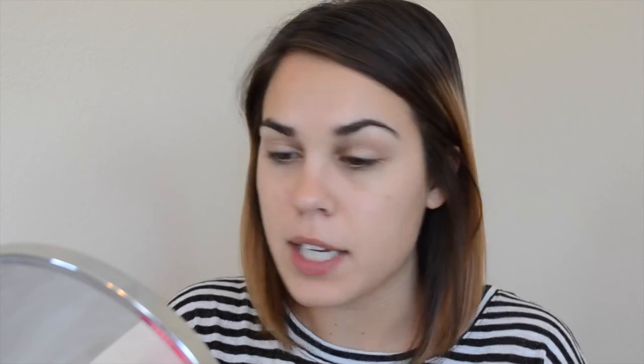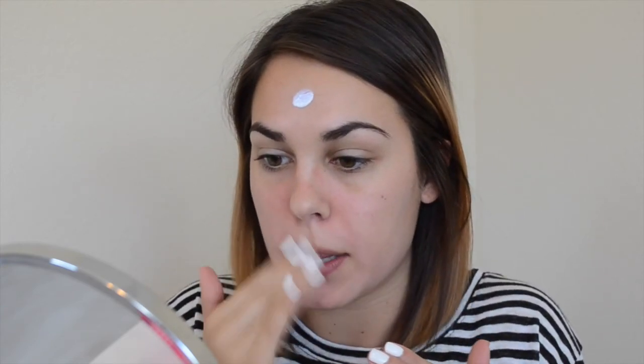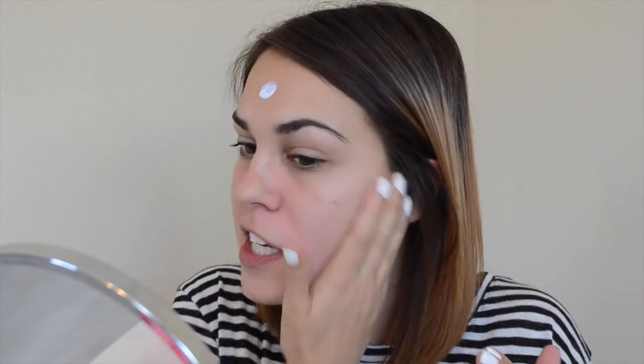We're going to do a little chit chat. I'm going to start by priming my face with this little sample of the Hourglass Veil Primer, I think is what it's called. I got a sample of it at Sephora because I'm on the hunt for a nice primer. I have very combo skin, so it can be a little bit challenging to find a primer that works — I don't want it to be oily, but I also don't want it to cling over my dry patches.